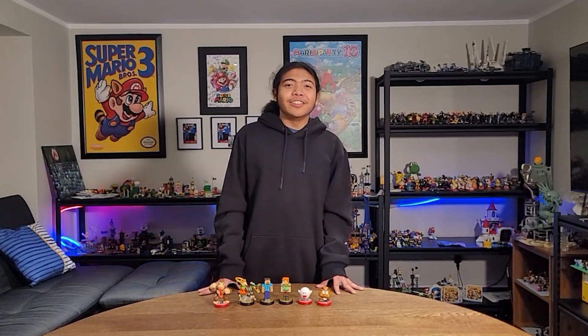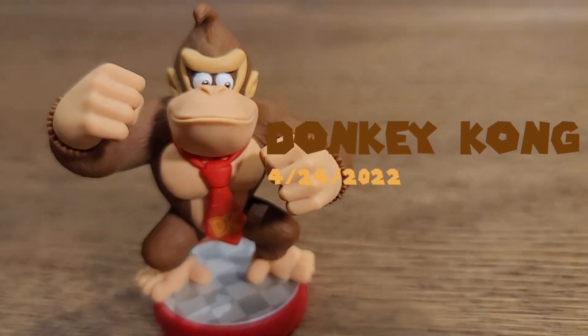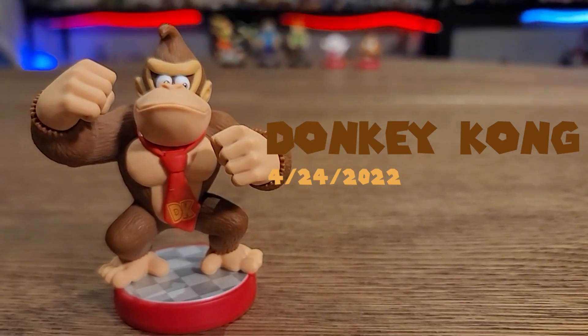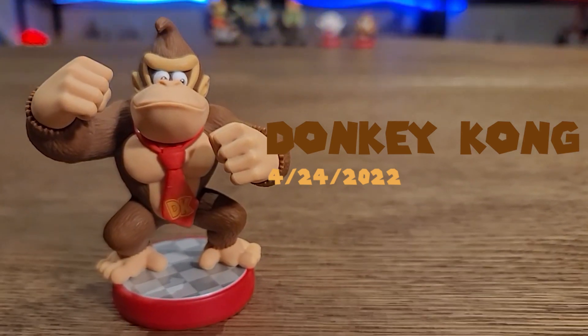And then the first amiibo video of 2022 — we've got Donkey Kong. Check out Donkey Kong — you can see those muscles and his fists right there. Looking dope, looking fantastic.